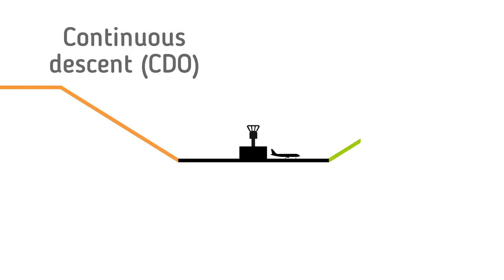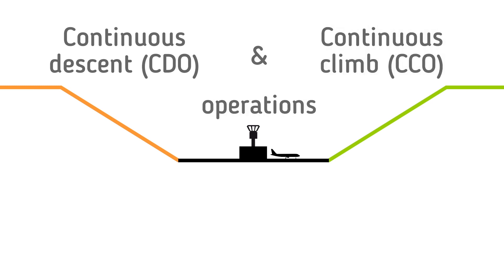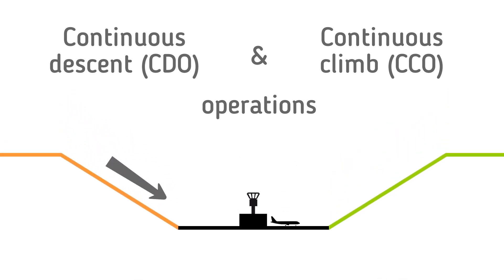Continuous Descent Operations and Continuous Climb Operations are manoeuvres enabled by airspace design, procedure design and ATC, where arriving or departing aircraft descend or climb continuously to the greatest possible extent.